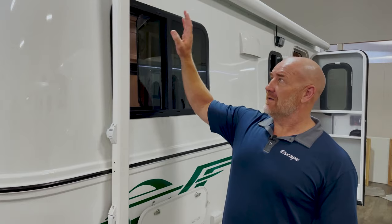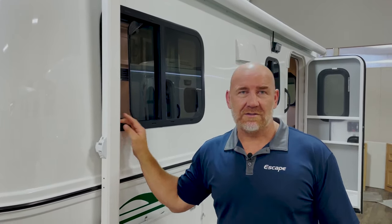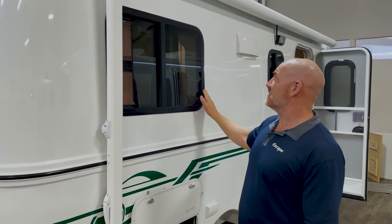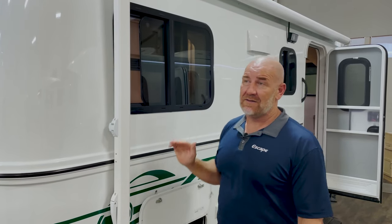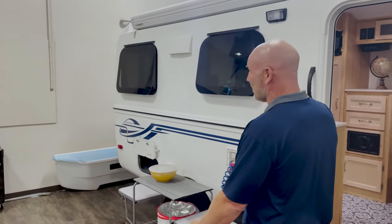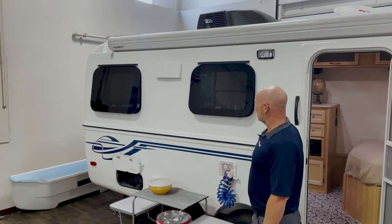One drawback of framed windows is that when it's raining — and rain doesn't always come down vertically, sometimes there's a bit of a tilt with the wind — rain can come in, hit the bug screen, and work its way inside the trailer. That seems to be the only real disadvantage. On the other side is aesthetics. I happen to like the framed window aesthetic, and I also really like the frameless window aesthetic — it's a very chic looking installation on these trailers.